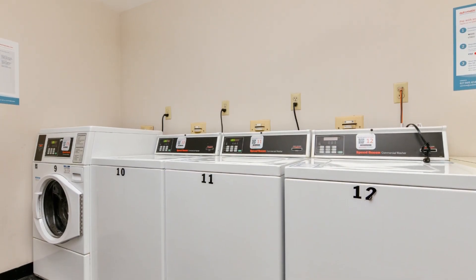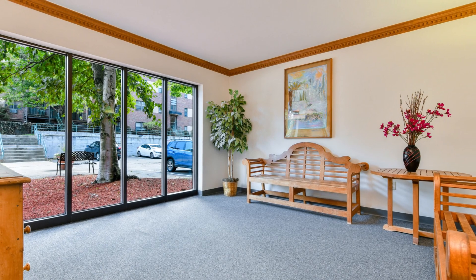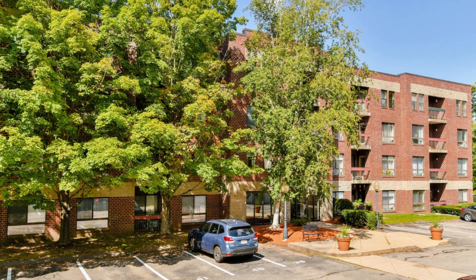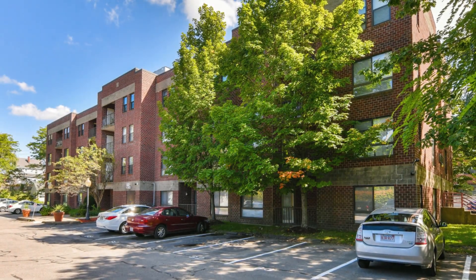Enjoy the convenience of an elevator and a common laundry area on the first floor. The complex also offers a refreshing swimming pool and a function room. With one deeded parking space and guest parking available, parking is never a hassle.